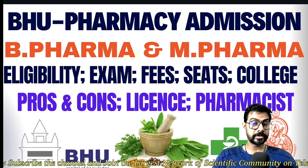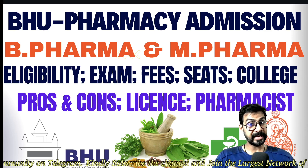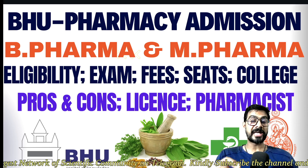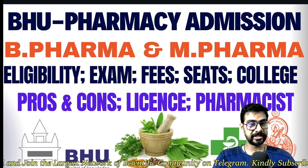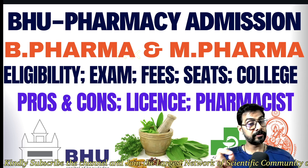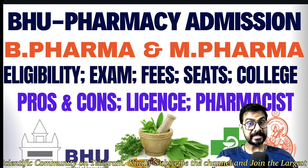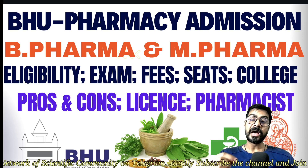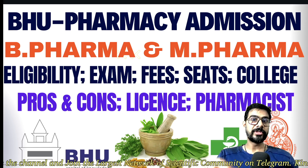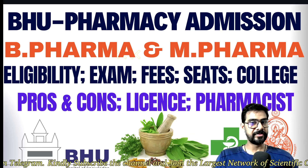If you are searching for a pharmacy course or pharmacy admission from Banaras Hindu University for graduation and master's — that is B Pharma and M Pharma — then this video is for you. I'll include each and everything regarding eligibility, examination, fees, seats, college, pros and cons of this course from BHU, licensing information, pharmacist status, and how this course is going on in the university. Being a pharmacist at BHU, I have seen all the students of B Pharma and M Pharma.